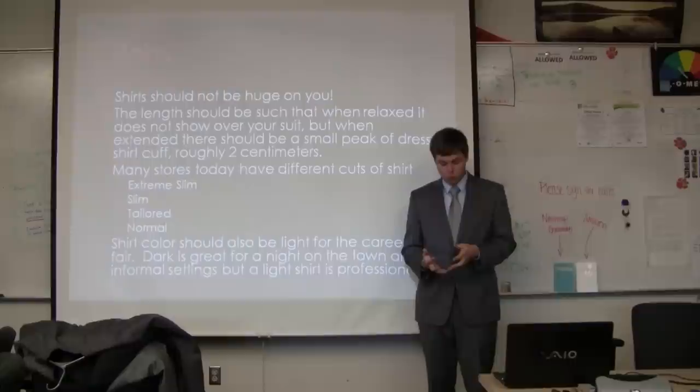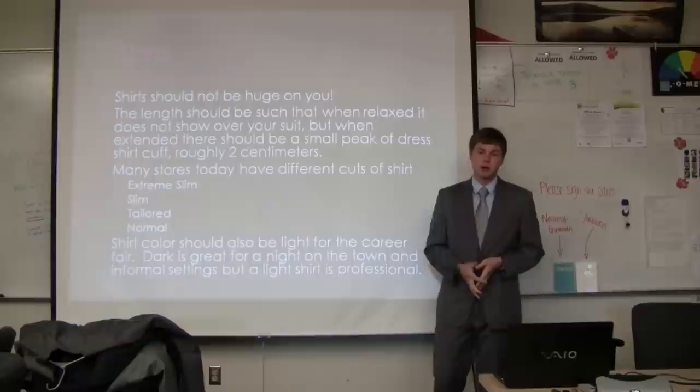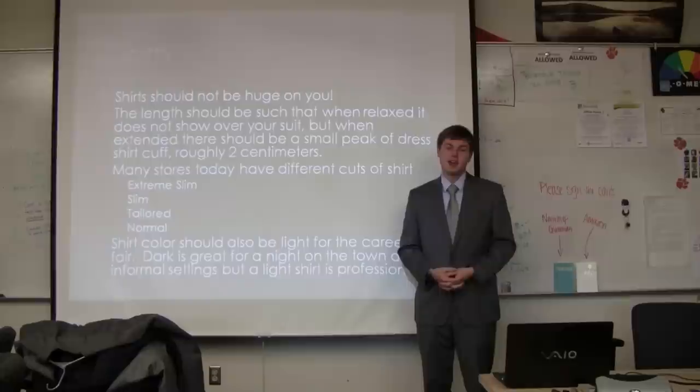Your shirt color for the career fair should be a light color — white, light blue, or anything really, as long as it works with your outfit. Darker colors are more informal, more of a 'going to a party' look rather than 'I'm a business professional and you should hire me.'